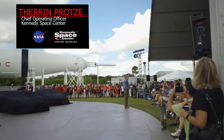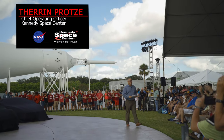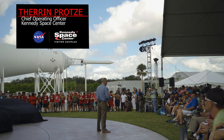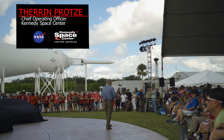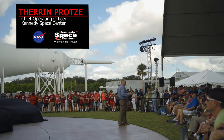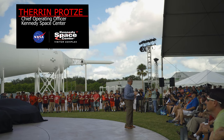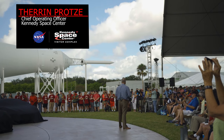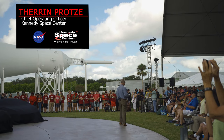Where are all the Corvette owners out there? There you go. I own a C7 myself, so this is an exciting day. Welcome to Kennedy Space Center Visitor Complex. My name is Theron Pratsy. I'm the Chief Operating Officer here at the Complex, and we are thrilled to host a public unveiling of the 2020 Corvette Convertible. How exciting is that?